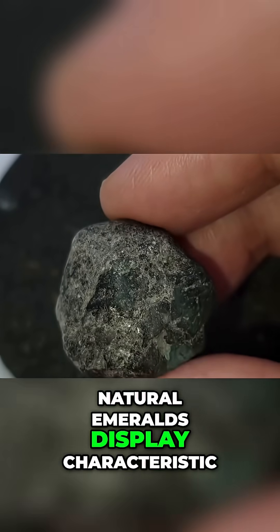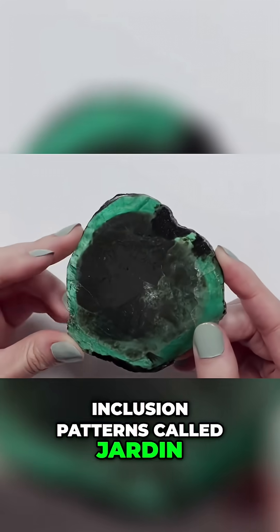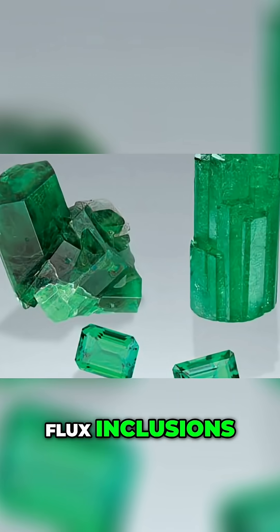Natural emeralds display characteristic inclusion patterns called jardin — meaning 'garden' — that look like moss or vegetation trapped inside the crystal. Synthetic emeralds typically show flux inclusions, bubble chains,